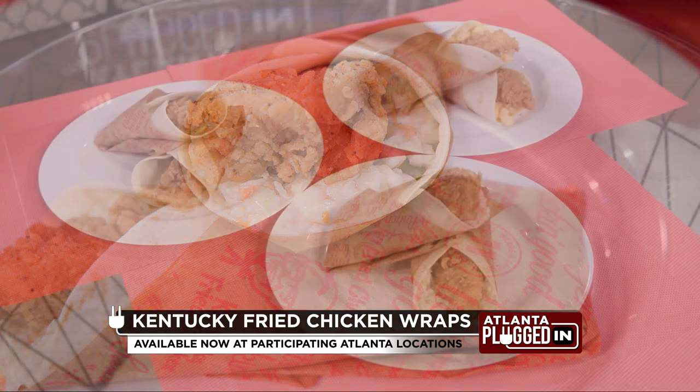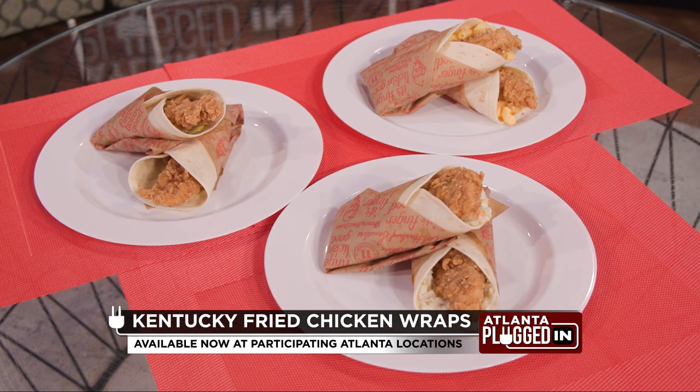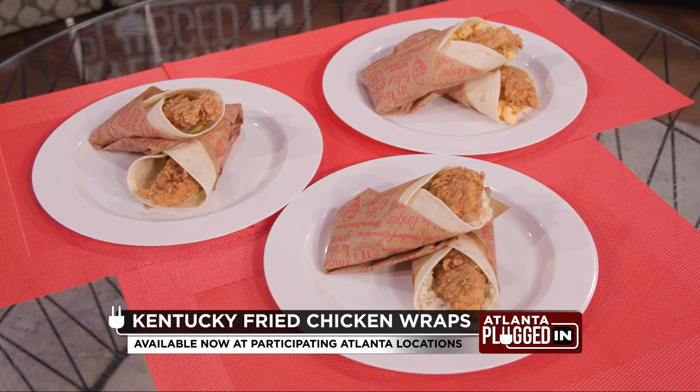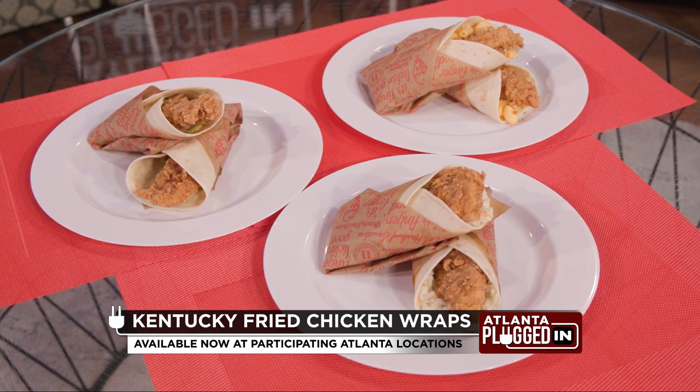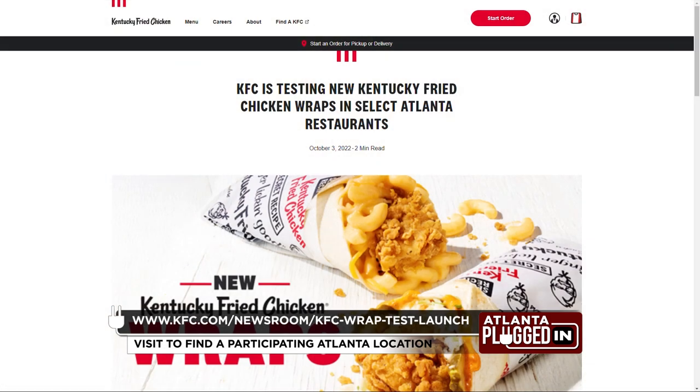Sounds so tasty, Kevin. So how much are the Kentucky Fried Chicken Wraps, and of course, where can people find them? Great question — starting at only $3 each. And we also have a two-wrap combo. They can find them right here at participating KFCs in Atlanta and the surrounding area. I recommend everyone go to KFC.com to get a full list of the participating restaurants.